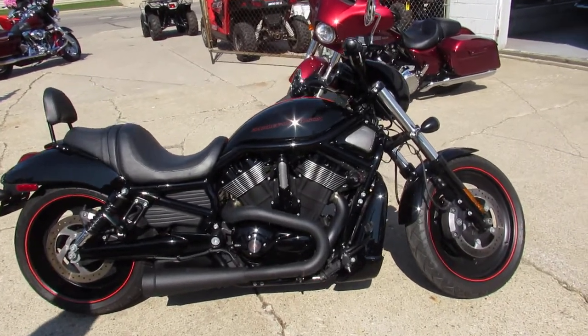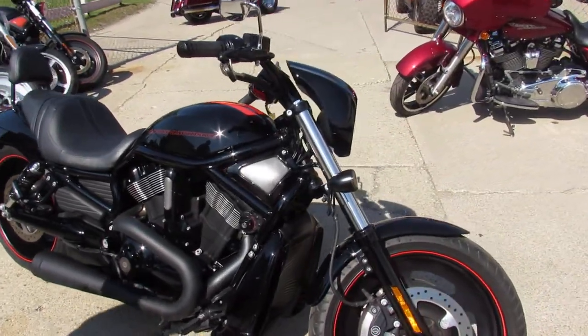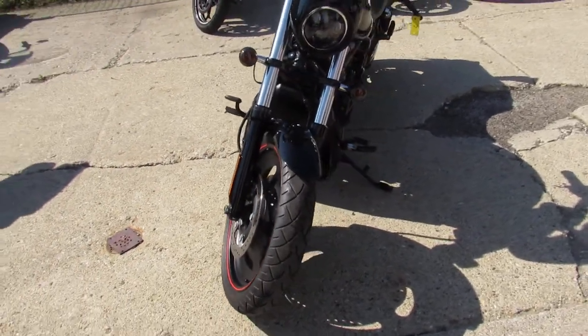Hey guys, it's ApprovalPowerSports.com doing some videos on the Harleys that just rolled off the truck. Over 300 used Harleys to choose from. This one here is a 2008 Night Rod Special for sale.